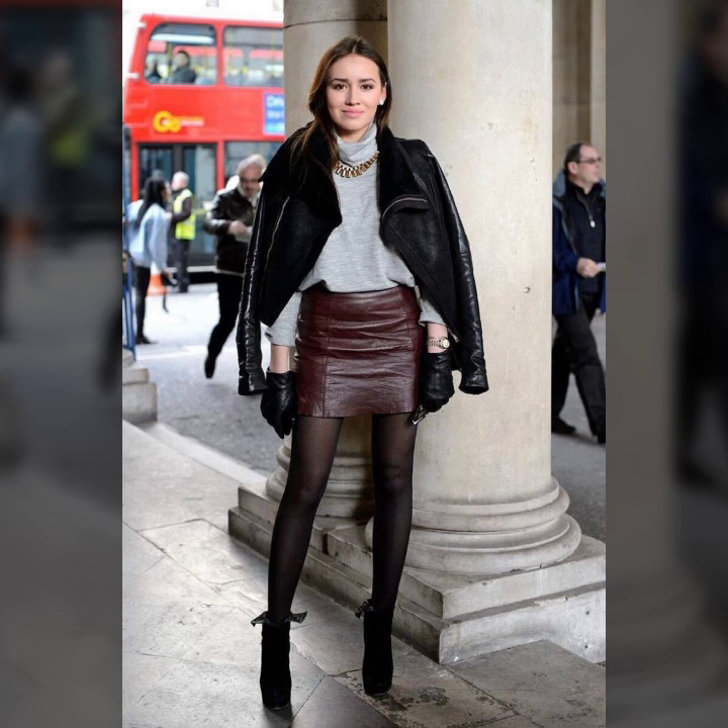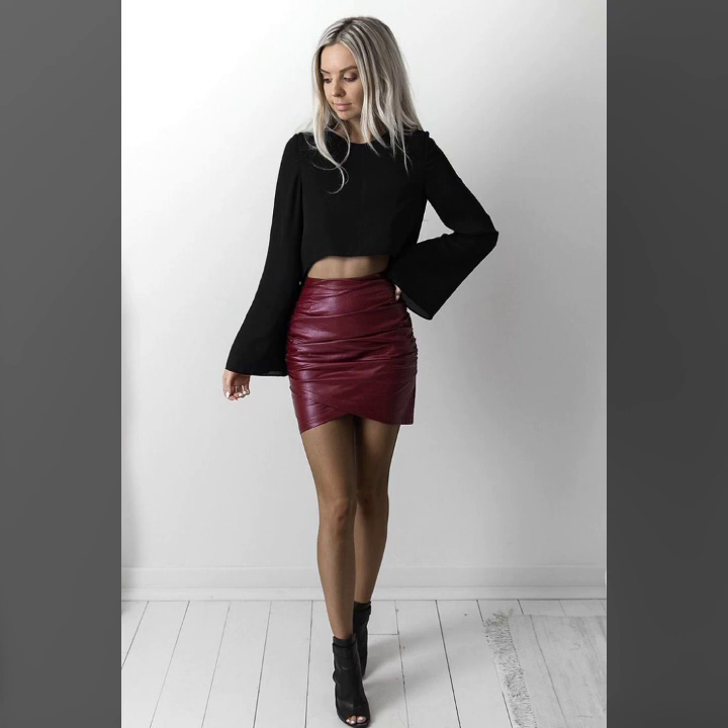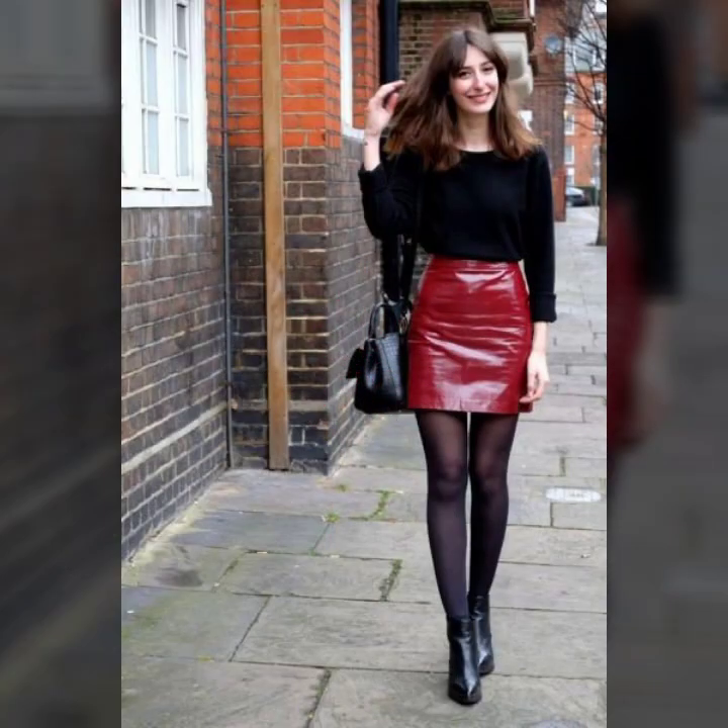Mini skirts, leather mini skirts with black tights for girls and women — I hope you like it. If you like it, try this, and I hope you look very nice, very pretty, and very gorgeous. I hope you must try it.